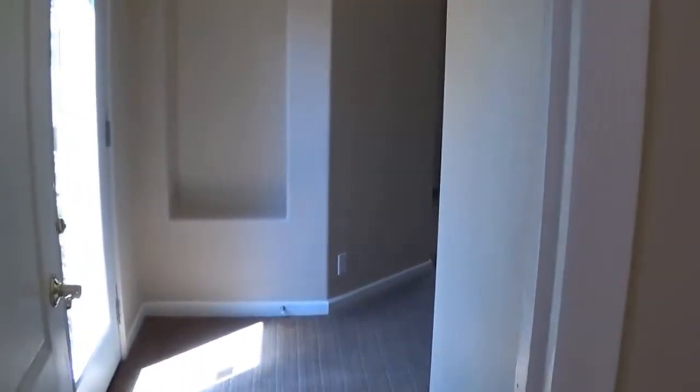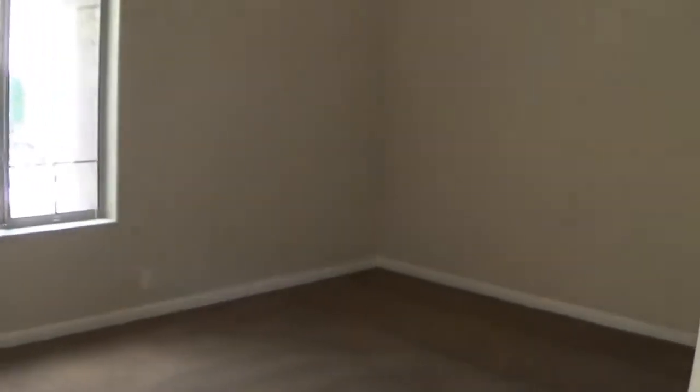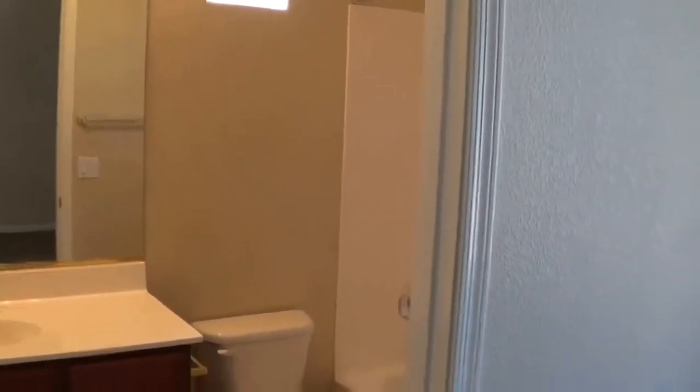This bedroom has a separate entrance, so you could use it like a guest quarter or casita if you wanted your guests to have a separate entrance. It has a nice big window to the front of the house that lets in really nice light. And there's a full bath attached — full shower, single sink, marble surround.